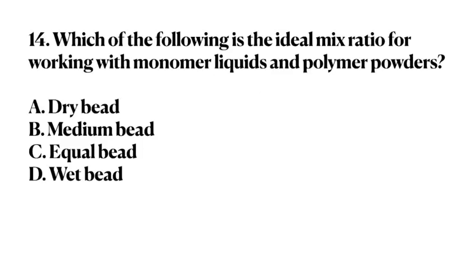Number 14. Which of the following is the ideal mix ratio for working with monomer liquids and polymer powders? A. Dry bead. B. Medium bead. C. Equal bead. D. Wet bead. Answer: B. Medium bead.